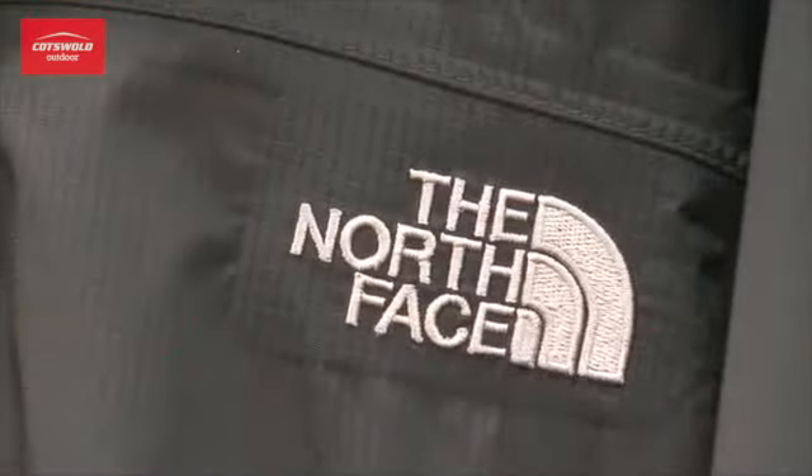Hi there, I'm here to talk about North Face's Men's Resolve Jacket. It's a fully waterproof and breathable jacket using North Face's own high vent fabric. This jacket is lightweight and easily packable, which means you won't take up too much room in your bag.